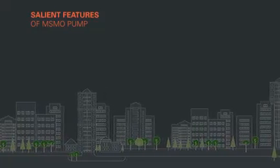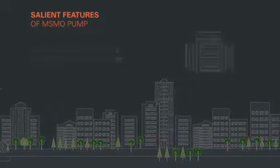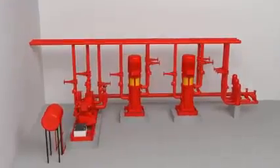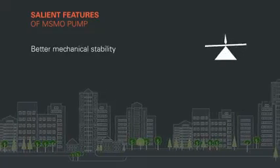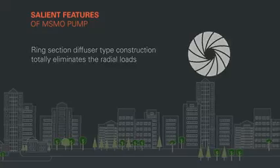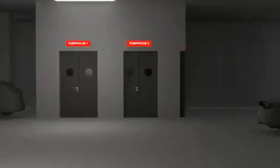Salient features of the MSMO pump are: saving expensive space in a high-rise building, substantial savings on the construction of pump houses, multi-outlet variant reduces the necessity of multiple pumps for different head requirements, less pipework and valves, and no water storage tank at intermediate levels. KBL has also introduced an innovative concept of the multi-stage multi-outlet pump in vertical execution. Technical advancements in vertical execution offer better mechanical stability, self-alignment of pump and motor couplings, and ring section diffuser type construction that totally eliminates radial loads. The suction and delivery piping can be placed as per the user's requirement throughout 360 degrees, with low maintenance cost.